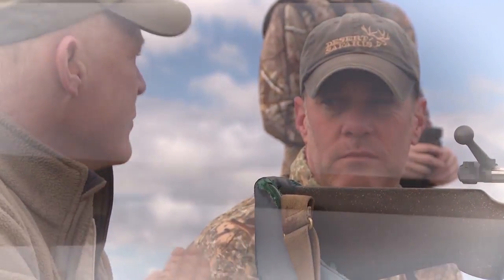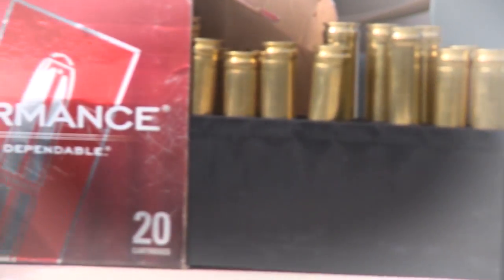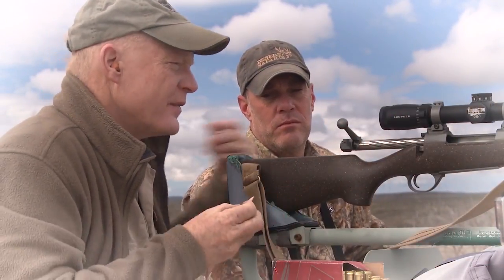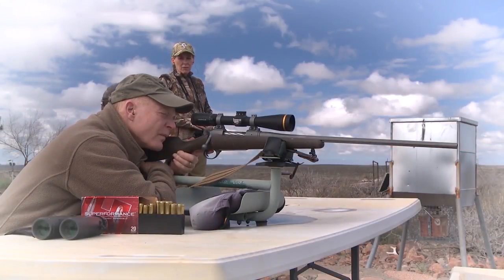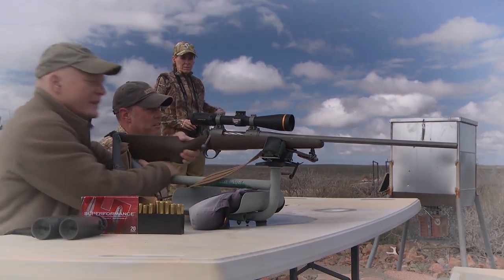Craig, what are we shooting today? This is the LAW Legendary Arms Works Model 704 in .300 Win Mag. I've been shooting it all season and I really love the rifle, but I've just put a brand new scope on it — this is a Leupold VX6, a new one. What kind of Hornady load are we shooting? This is the Superformance, which is a really fast load. I've been getting good accuracy. This is a 180 grain SST. Two and a half inches high at 100. If you can put one more like that — let's go kill something.